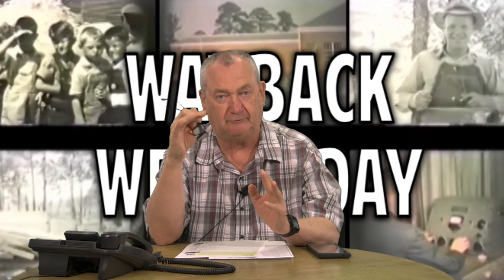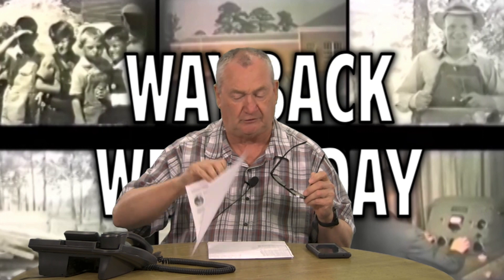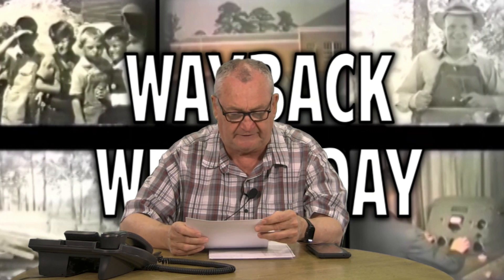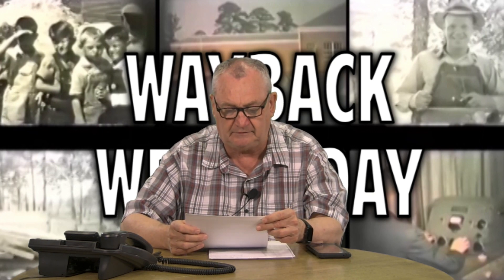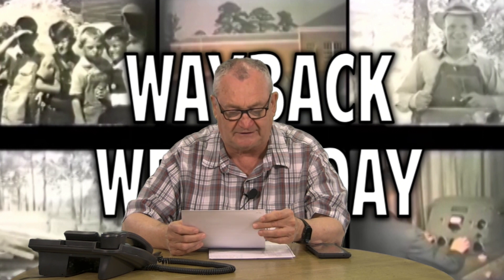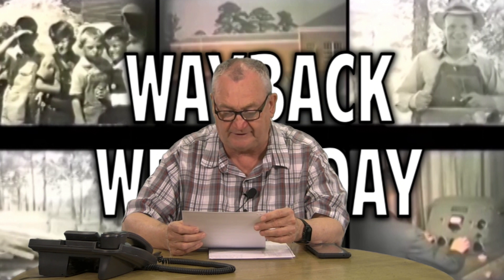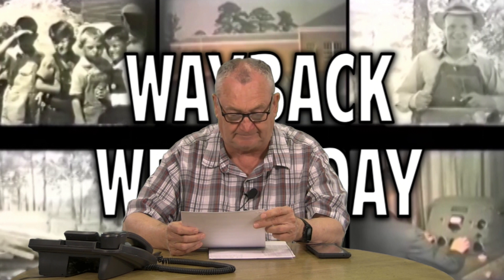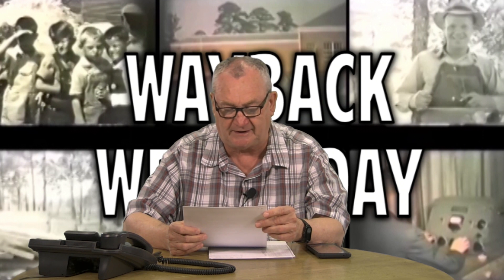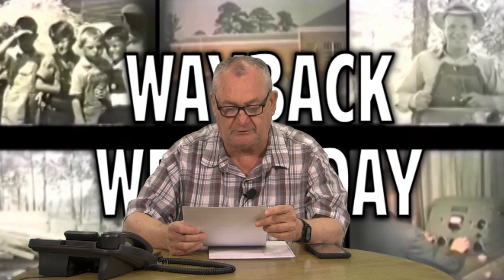The Great Atlantic and Pacific Tea Company, better known as A&P, was an American chain of grocery stores that operated from 1859 to 2015. From 1915 through 1975, A&P was the largest grocery retailer in the United States, and until 1965, the largest U.S. retailer of any kind. A&P was considered an American icon that, according to the Wall Street Journal, was as well known as McDonald's or Google is today. At its peak in the 1940s, A&P captured 10% of total U.S. grocery spending.